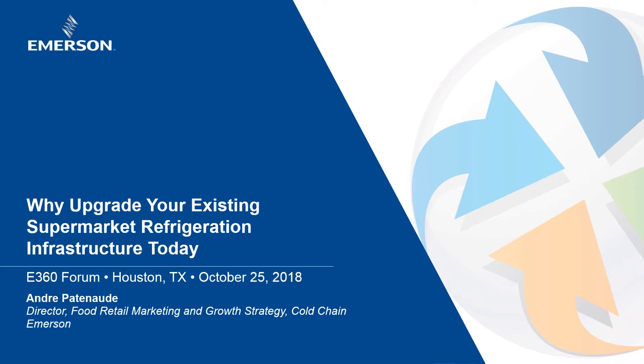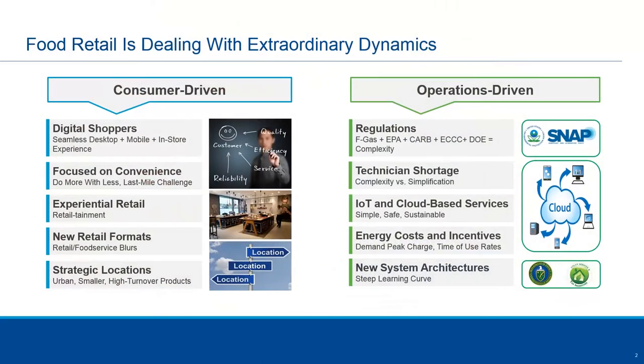From an industry perspective, we understand that retailers have all kinds of consumer drivers, and it's all about how we get closer to the customer in any way, shape, or form. It's that race to the last mile. But what that's doing is it puts a lot of pressure on the operational side of the business. While they're investing millions and billions in e-commerce, there's still stress on the operational side. And what I'm going to try to cover today are some of those stresses.